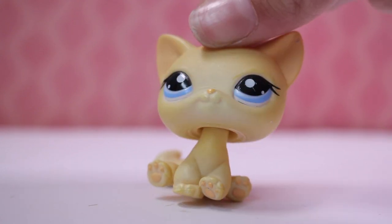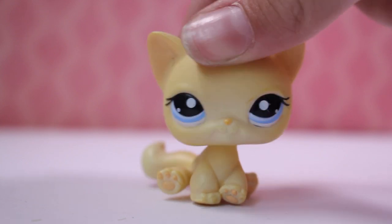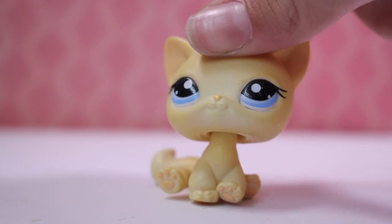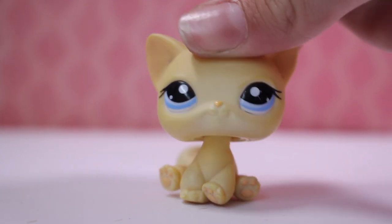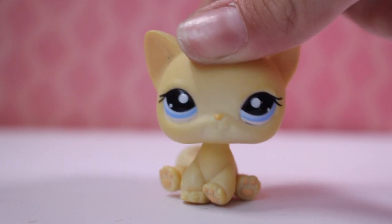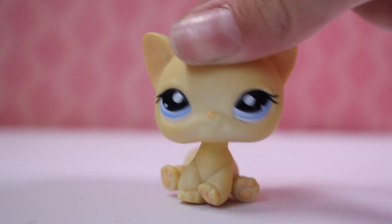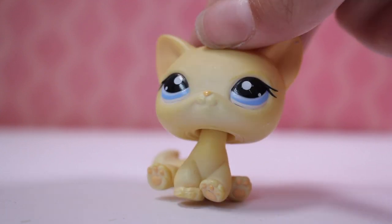Hey guys, it's Lily LPS here and today I've got another haul video. Before I start, I just want to let you know some things — I'm not trying to brag at all. I spent my own money on all this and I thought you would enjoy another video because you guys seemed to like my last haul videos, so I thought I would do another one. Let's get into it.